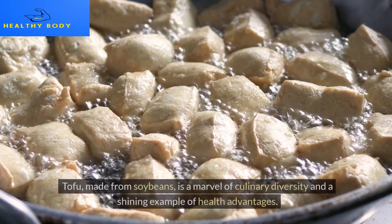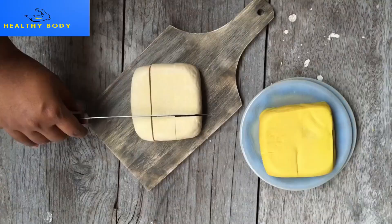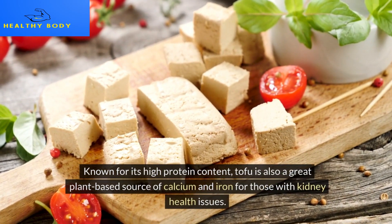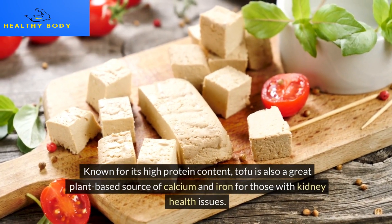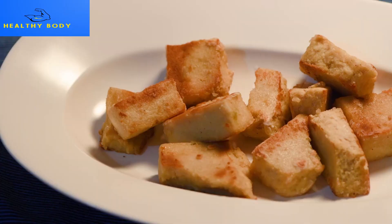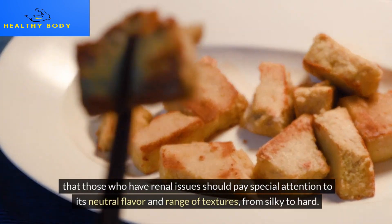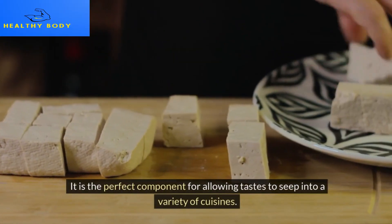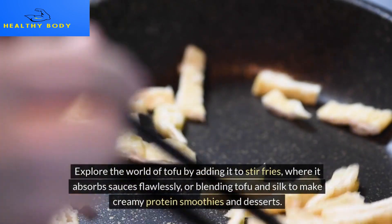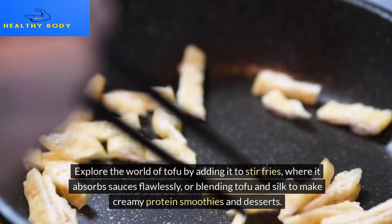Tofu, made from soybeans, is a marvel of culinary diversity and a shining example of health advantages. Known for its high protein content, tofu is also a great plant-based source of calcium and iron. For those with kidney health issues, tofu is especially appealing because it is low in potassium and phosphorus — two minerals that people with renal issues should pay special attention to. Its neutral flavor and range of textures, from silky to firm, make it the perfect component for absorbing tastes across a variety of cuisines. Add it to stir-fries where it absorbs sauces flawlessly, or blend silken tofu to make creamy protein smoothies and desserts.